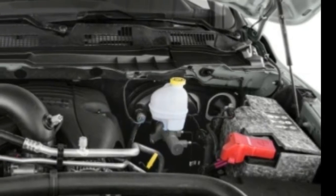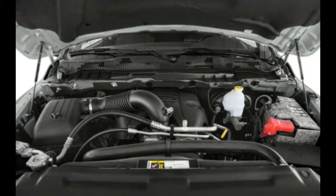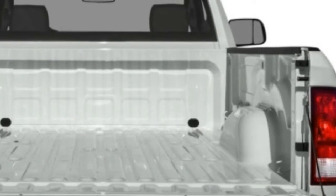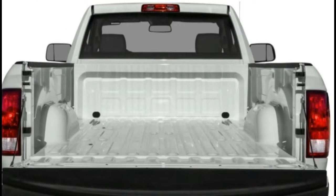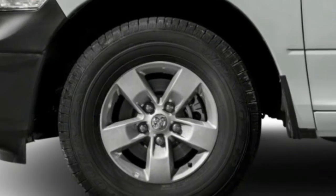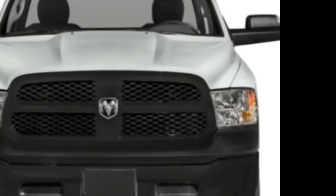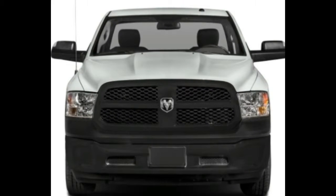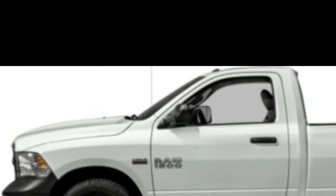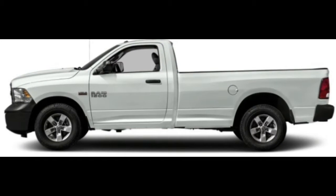The available turbocharged 3.0-litre diesel engine delivers 420 pound-feet of torque, good for a maximum tow rating topping 9,000 pounds. It is EPA-rated at 20 city and 29 highway miles per gallon. A 3.6-litre V6 comes standard on all models, and a 5.7-litre V8 Hemi is optional. All come with an 8-speed automatic.